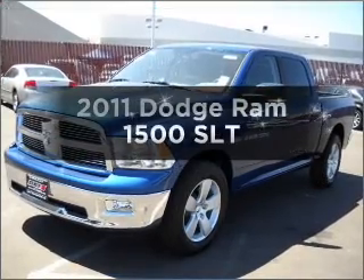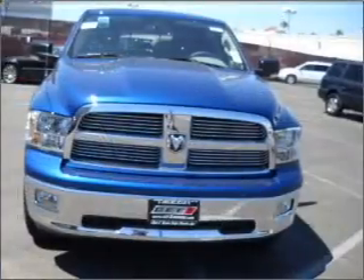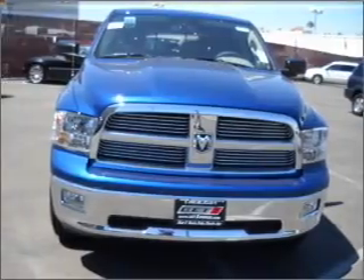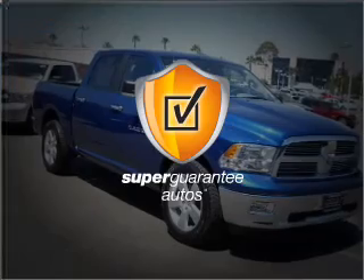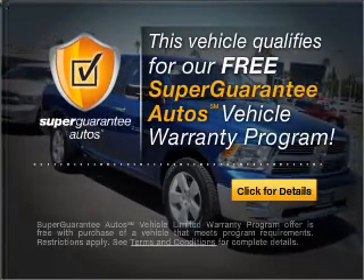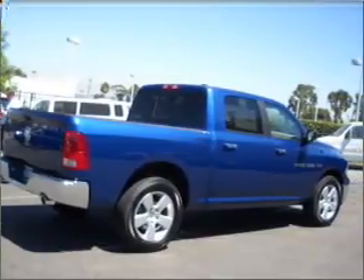If you're looking for a first-rate auto, this one could be yours today. With a powerful 8-cylinder engine connected to a smooth-shifting automatic transmission, this vehicle qualifies for our free Super Guarantee Autos Vehicle Warranty Program. Buy a vehicle and get a free warranty from us only at everycarlisted.com.